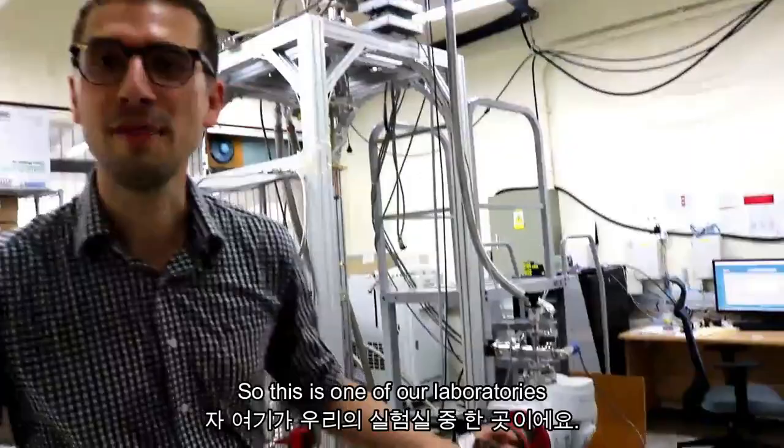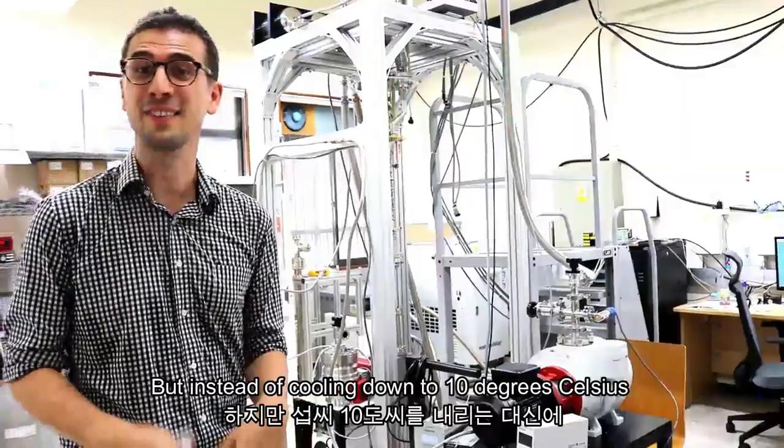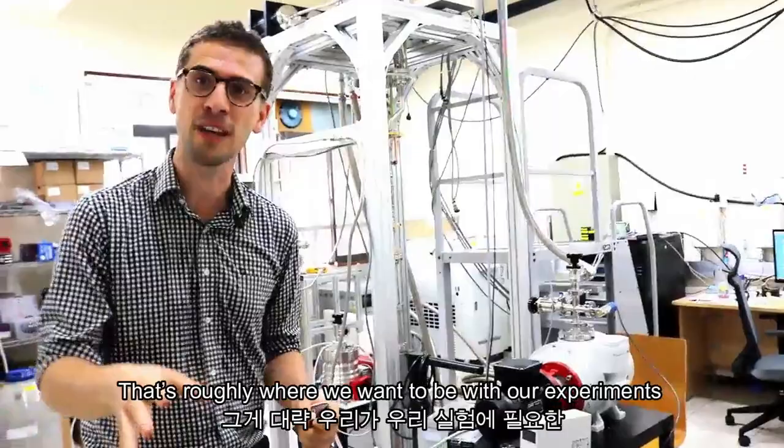This is one of our laboratories where we are testing and manufacturing new instruments. What you see here is actually pretty close to a fridge, but instead of cooling down to around 10 degrees Celsius, it's cooling down to minus 270 degrees Celsius. That's roughly where we want to be with our experiments to make them super stable and reliable given the controlled environment. Let's go to the next laboratory.